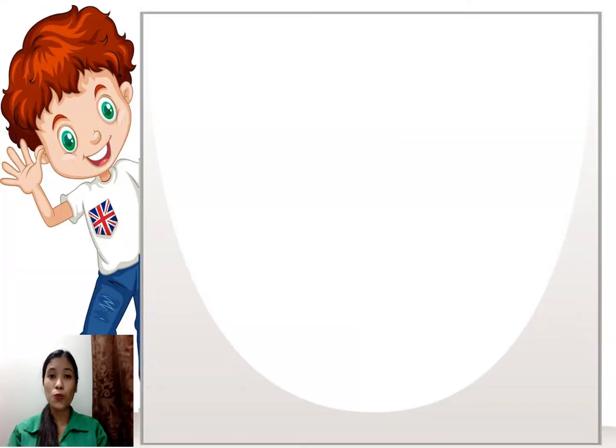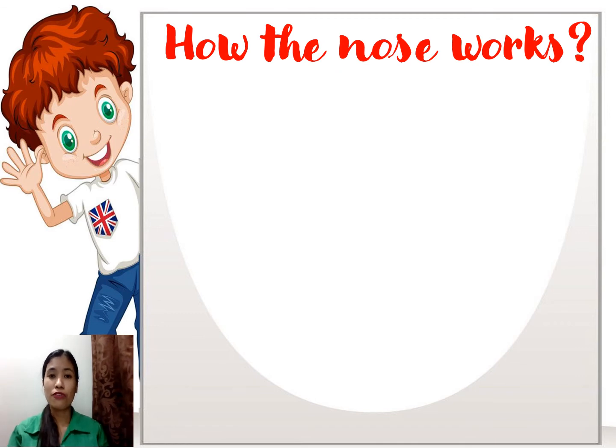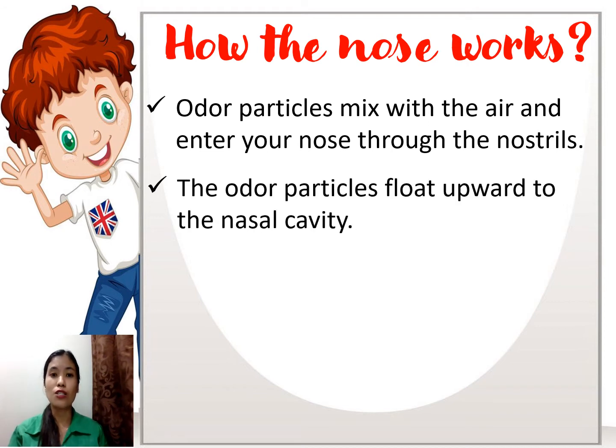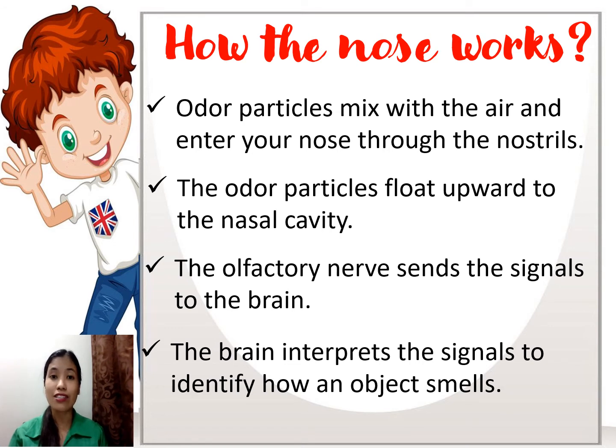Now, how does the nose work? First, the odor particles mix with the air and enter the nose through the nostrils. After that, the odor particles float upward to the nasal cavity, where they are changed into signals. The olfactory nerve sends the signals to the brain, and the brain interprets the signals — that's how you can identify how an object smells.